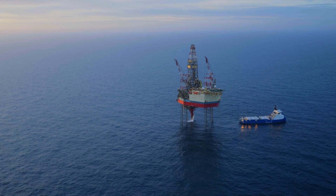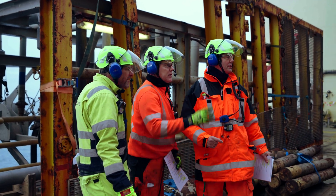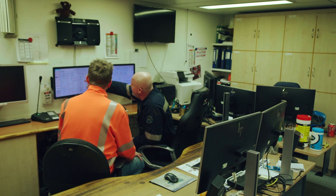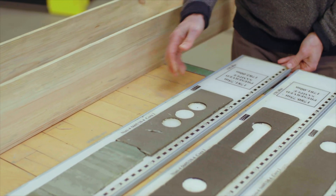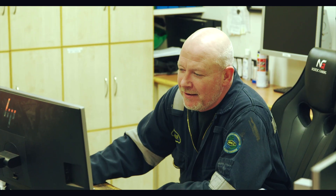Storing CO2 in Greensand rock will be one of the efficient ways of mitigating the climate effect of CO2 in the atmosphere. I'm very excited about it. We have the samples from the subsurface established through the oil and gas investigations — the exploration phase — and we have a lot of data. As a geologist, I'm very excited that we can put new value into the subsurface of Denmark.